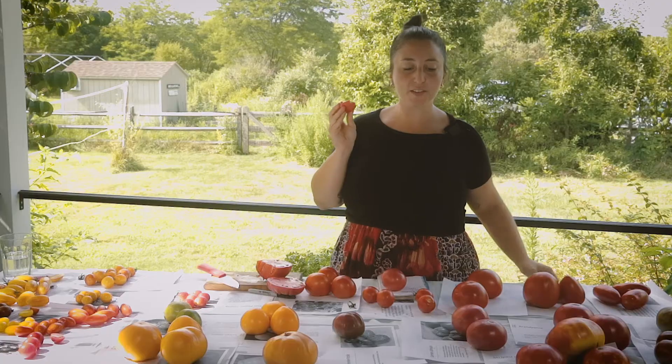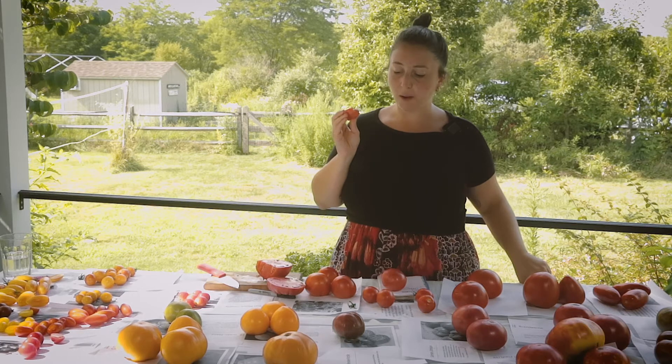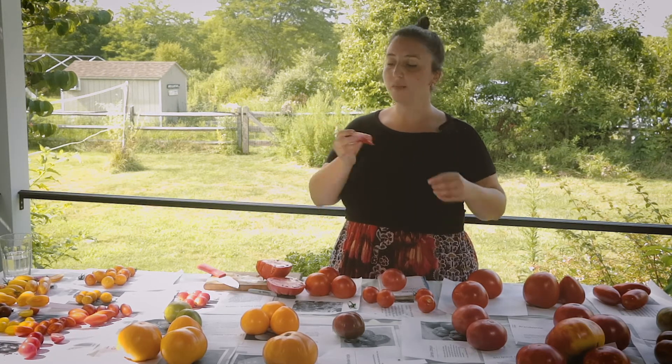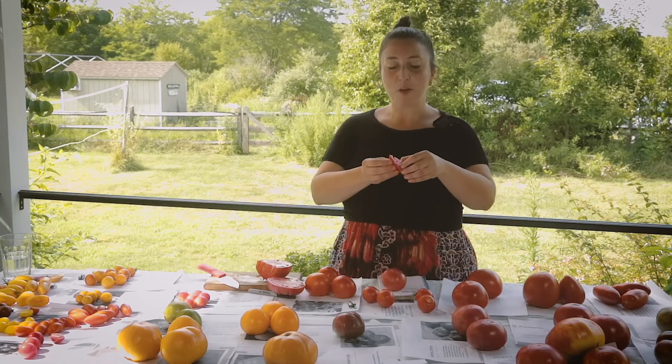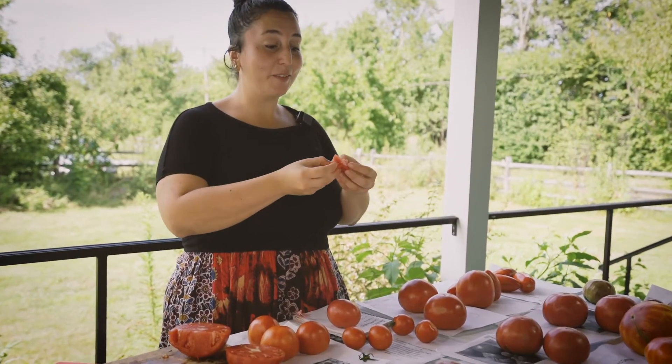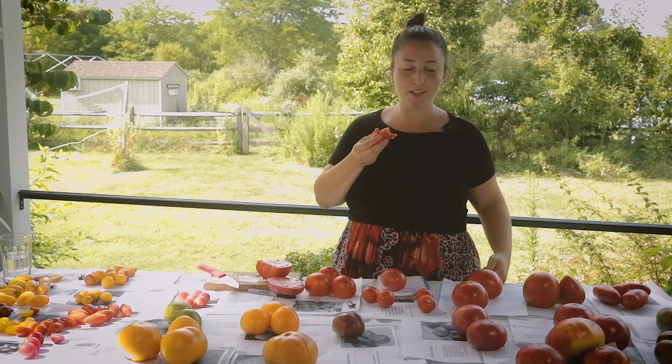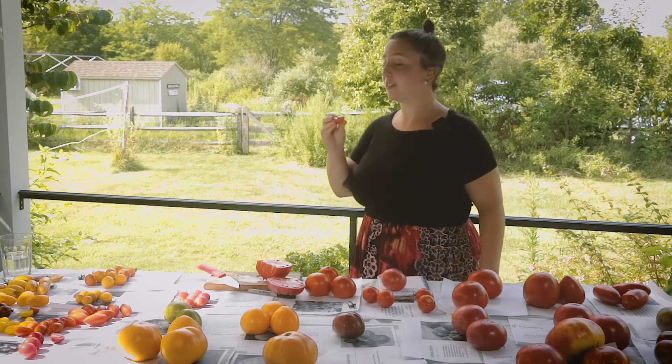This is the sweetest of these varieties that I've tried so far. It is very fleshy, really gorgeous. That's a great tomato — Brandywine and German Johnson.